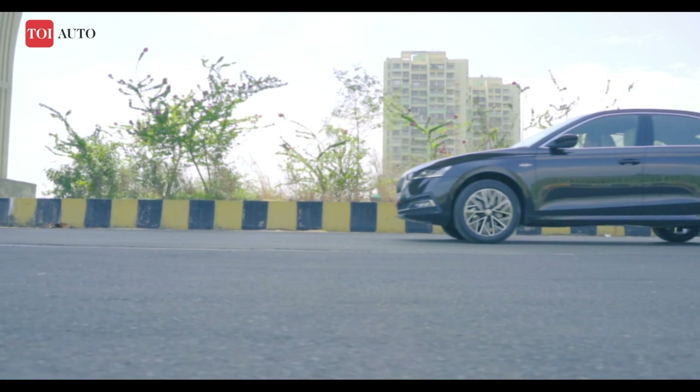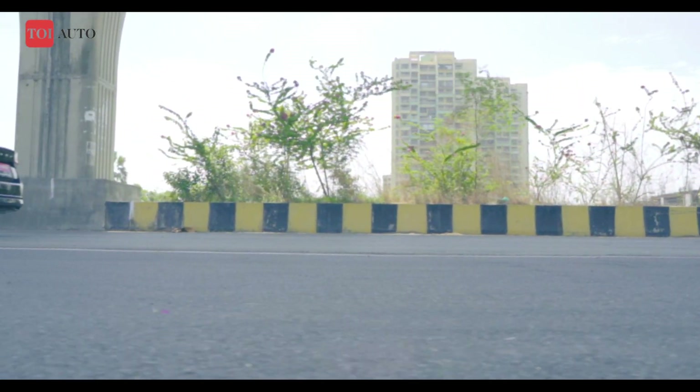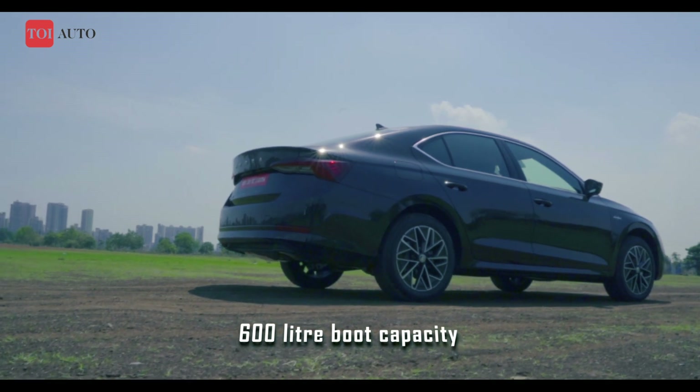The new Octavia's suspension is suppler and leans more on the softer side than it ever has, which is something the Indians might appreciate given the state of our roads, but purists may expect more finesse with handling quick steering inputs.